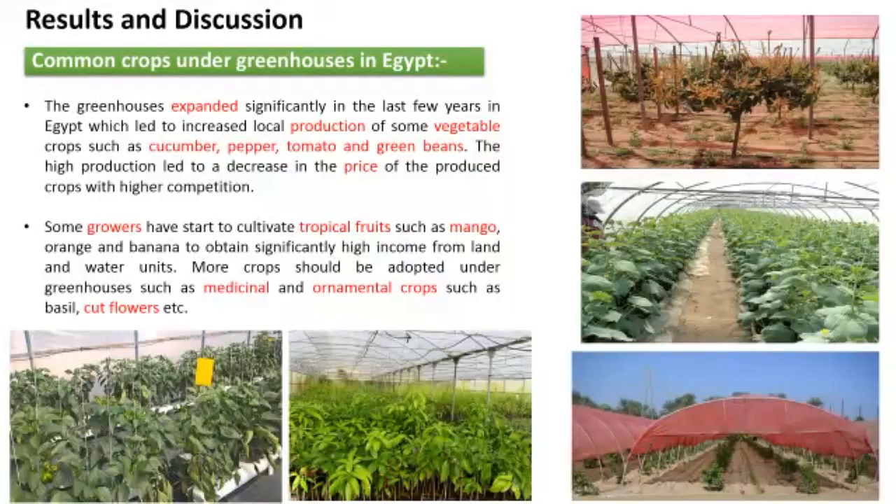Common crops in Egypt: Greenhouse production expanded significantly in the last few years in Egypt, which led to an increase in local production of vegetable crops such as cucumber, pepper, tomato, and green beans. The high production led to a decrease in prices with higher competition. Some growers started to cultivate tropical fruits such as mango, orange, and banana to obtain significantly higher income from land and water units. More crops should be adopted under the greenhouse, such as medicinal and ornamental crops like basil and cut flowers.